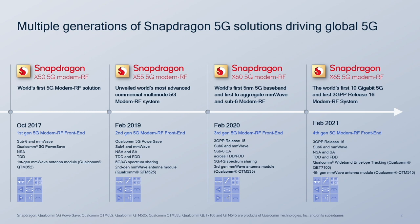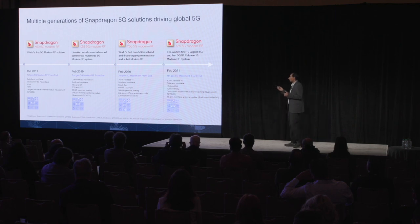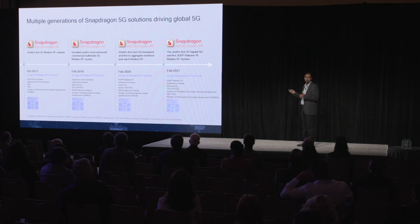As 5G matured, we introduced the X60, which supported 3GPP Release 16 5G and introduced more sophisticated features like carrier aggregation not only on sub-6 but also combining sub-6 and millimeter wave. It was also the world's first five nanometer 5G baseband. After X60 came X65, just last year, which was the world's first 5G modem to reach 10 gigabits per second — an enormous jump — and the world's first to introduce 3GPP Release 16. It also introduced Qualcomm wideband envelope tracking and our fourth generation millimeter wave antenna modules.